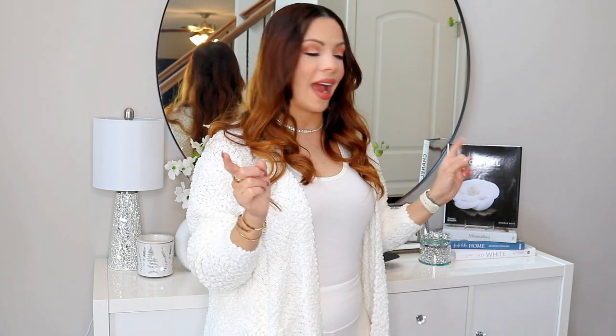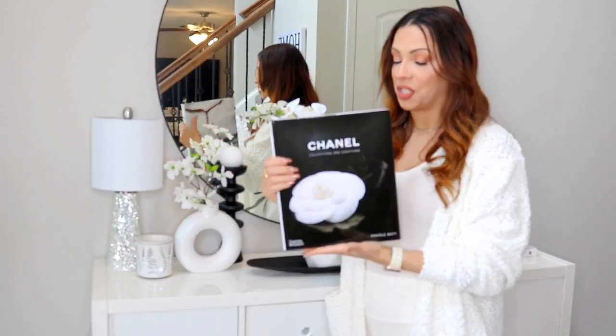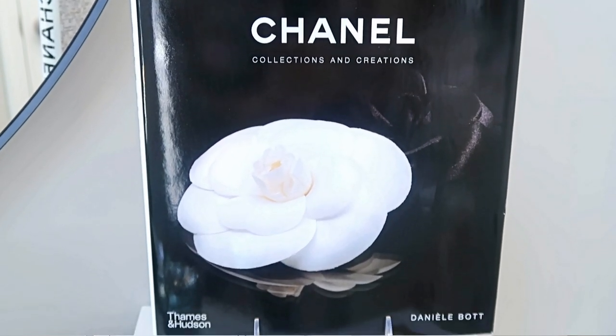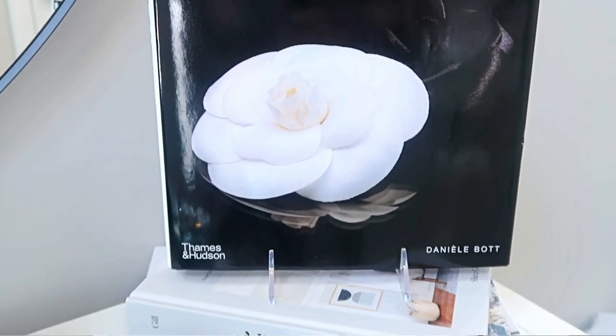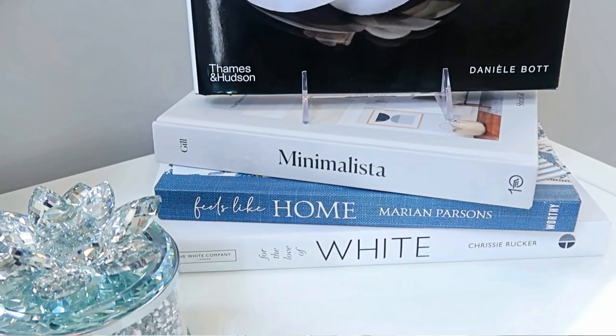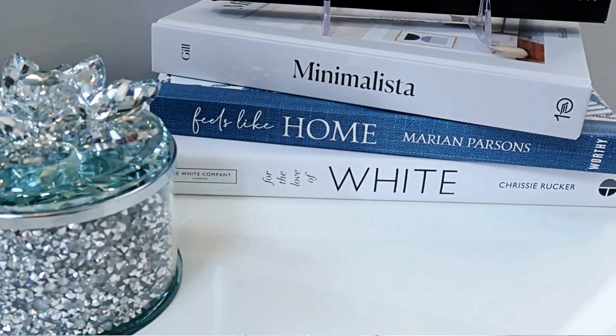In the last video I showed you guys some coffee table books, but I did add about two more to the collection — one of them being the Chanel book. I picked up the Chanel book from HomeGoods for $29.99. I just wanted to have something that says luxury, that has the black and white element, something that spruces up my foyer and screams elegance.